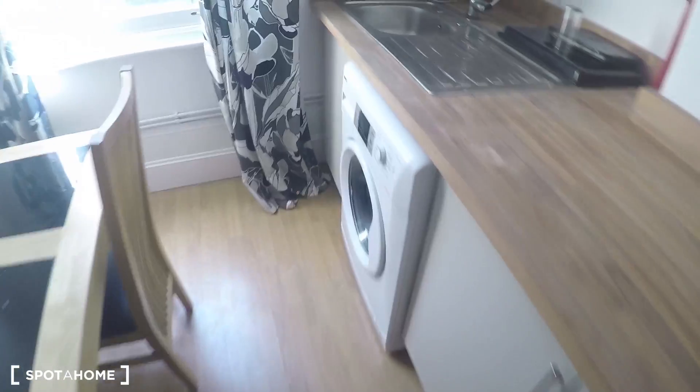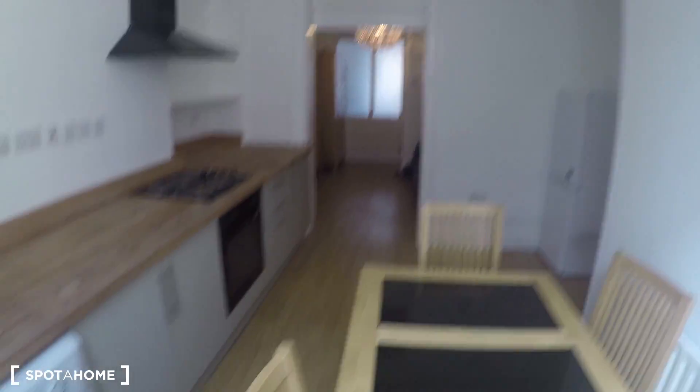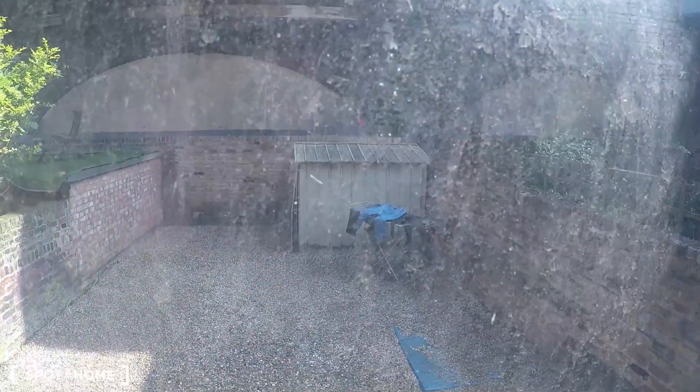We have these cupboards so you can store your things anywhere you want. The window looks out to a patio, but there is no entrance from this door from this apartment. This is the dining area.